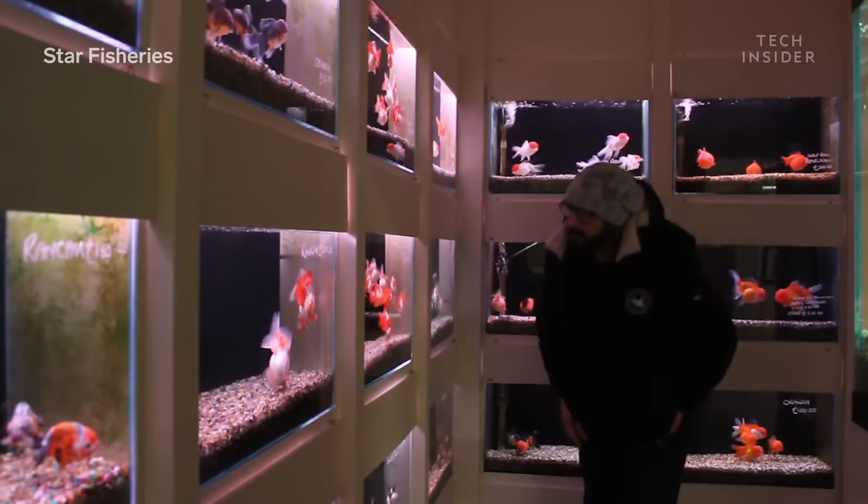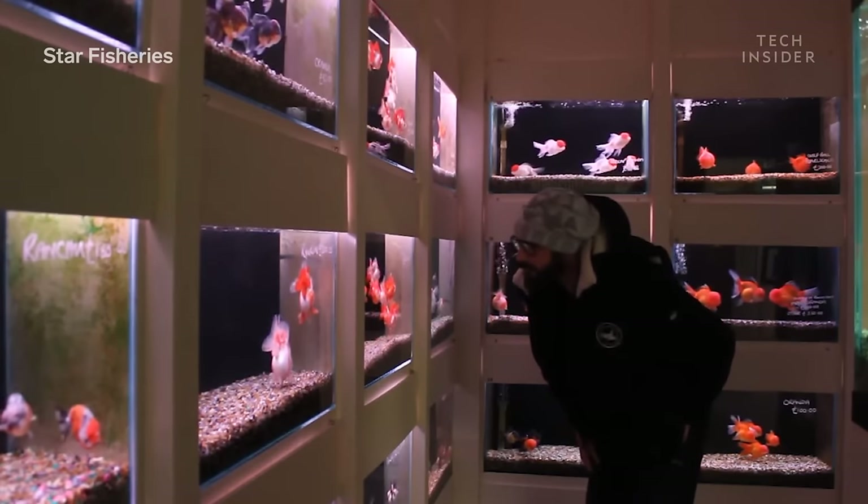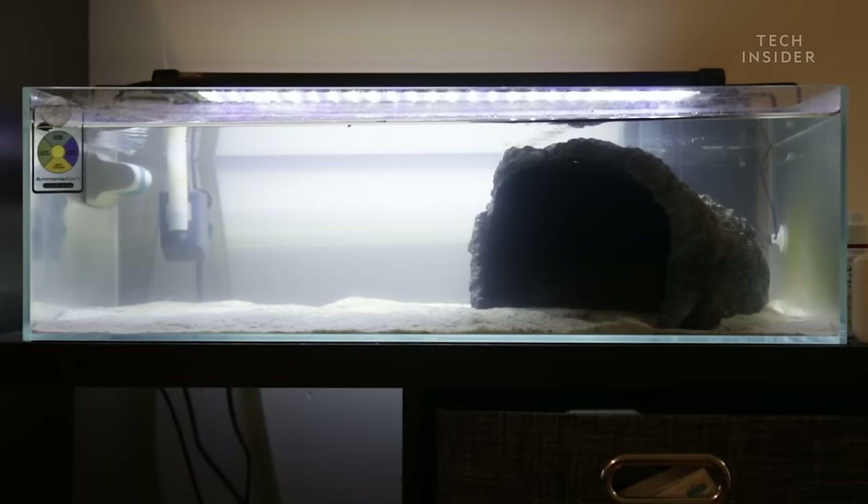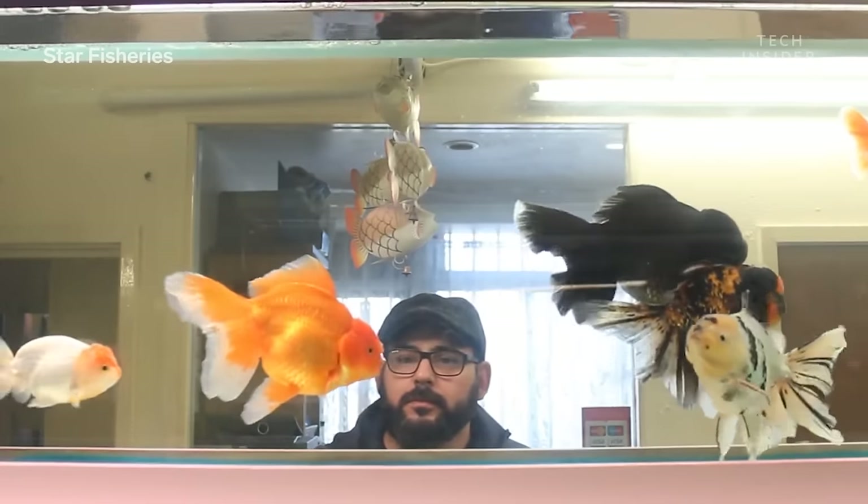And that's where a lot of goldfish owners slip up. Because you can't just buy a fish the same day you get your tank. The process of growing bacteria takes patience.